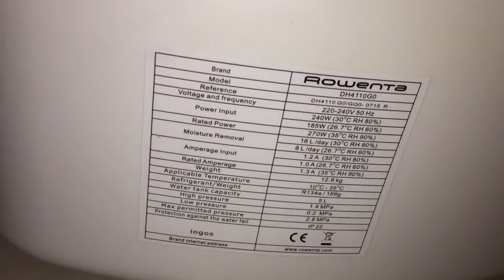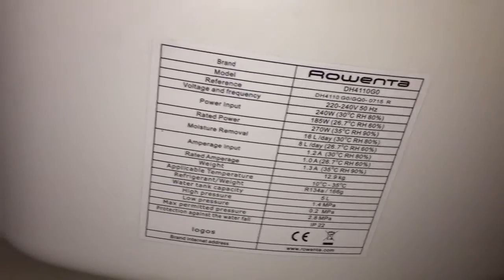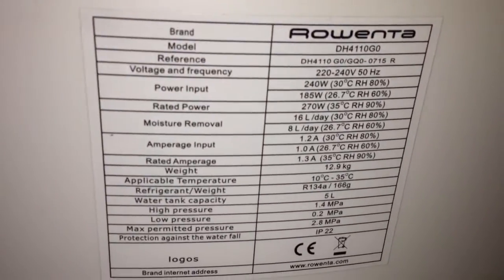There's a drainage feature there as well. My dehumidifier is also Rowenta, by the way. You may pause it if you want to read it and rewind. There's the blower fan.